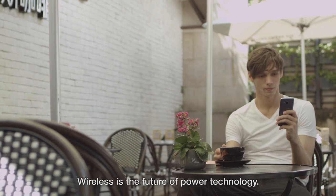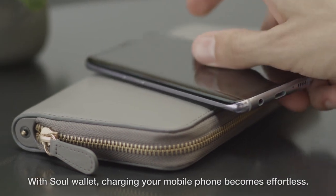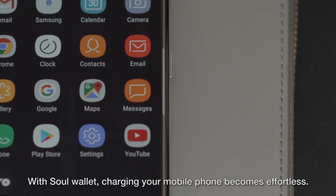Wireless is the future of power technology. Meet Sol, your power wallet. With Sol Wallet, charging your mobile phone becomes effortless.